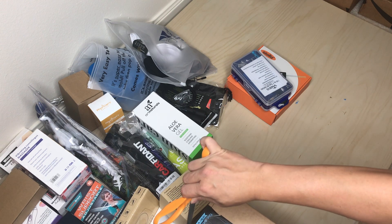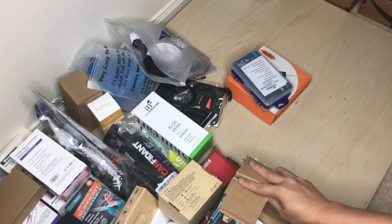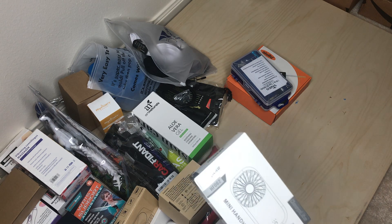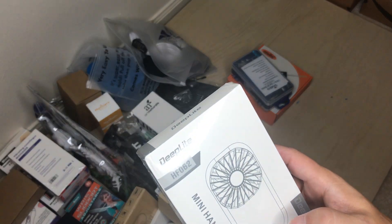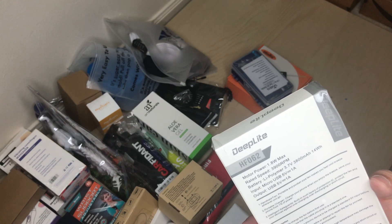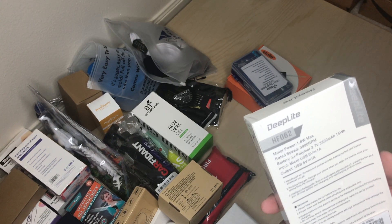Okay, something else I ordered — feels kind of like a pill. It's a hand fan! You can never get enough of these. This is pretty mini, so I figured my wife could keep it in her purse. It's a portable hand fan — low, medium, high settings — and it's rechargeable via micro-USB with a 3800 milliamp battery.